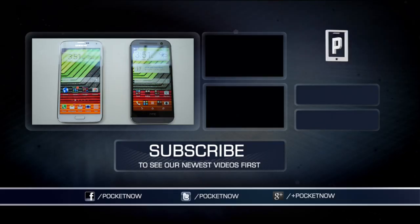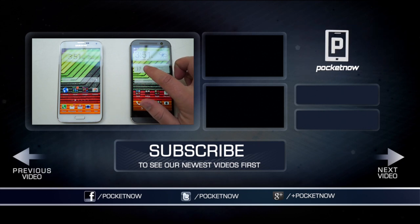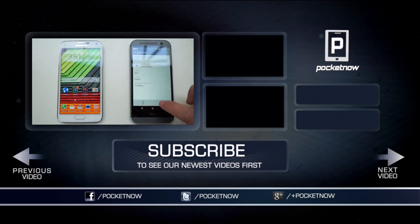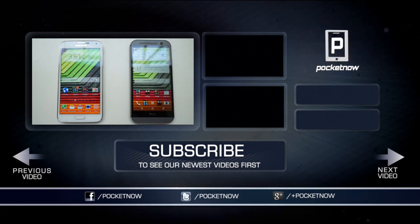So where do your priorities lie? Which would you buy? Let us know — tell us which one appeals more to you down in the comments. And remember to check out our full review of each device at Pocketnow, linked in the description below. This has been Michael Fisher. Thanks for watching, and we'll see you next time.